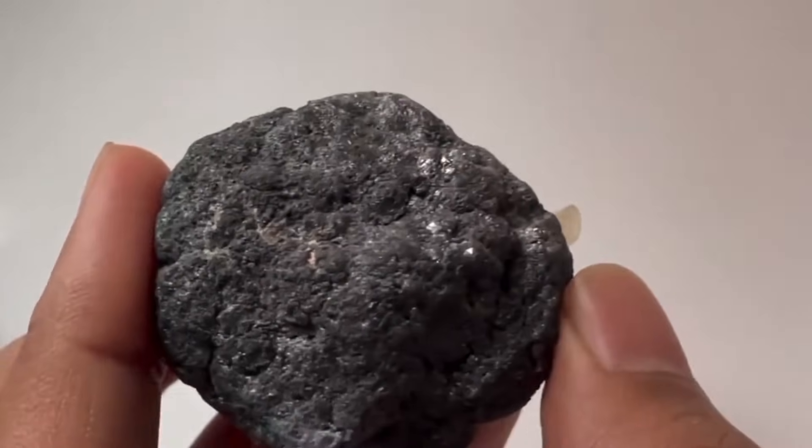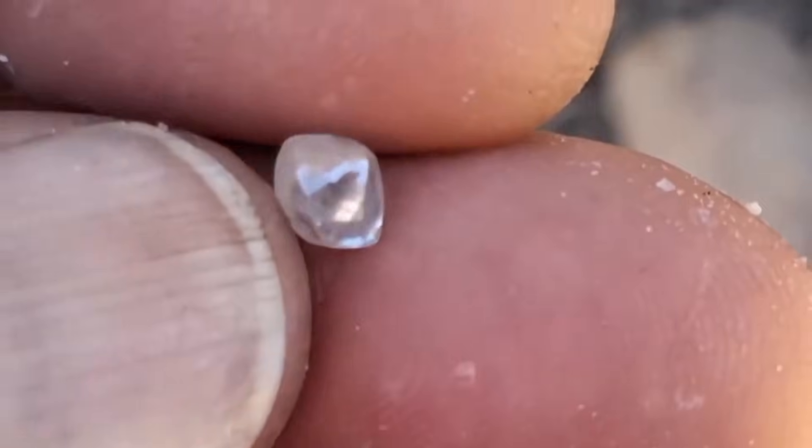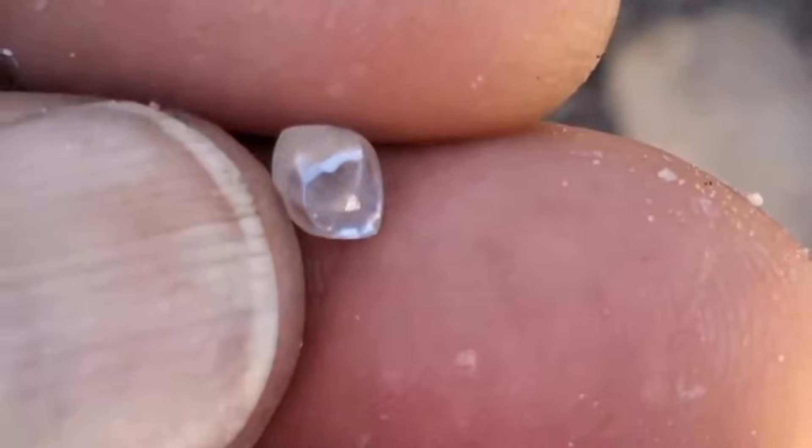You find a small, clear pebble. Could it be quartz or diamond? Without tools, the wet surface test can help. Hold the stone underwater and rotate it slowly.